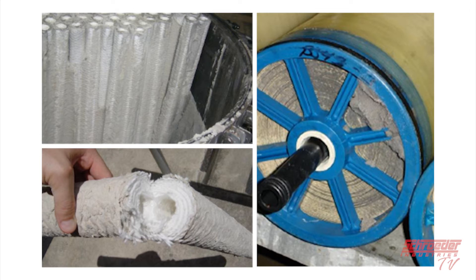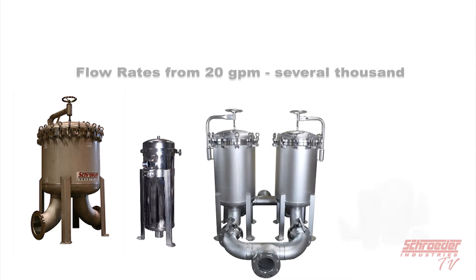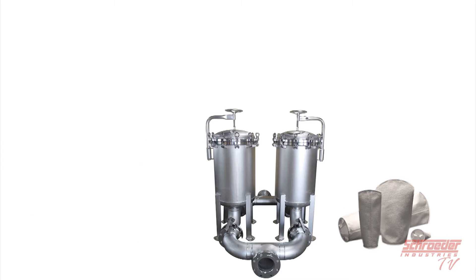Here is an image that illustrates a worst case scenario and a good time to contact Schroeder Industries. Our bag housings can handle flow rates as low as 20 GPM and as high as several thousand GPM, as well as any wide range of pressure ratings. We will now review several of the bag housings, elements, and cartridge elements we have to offer here at Schroeder Industries.